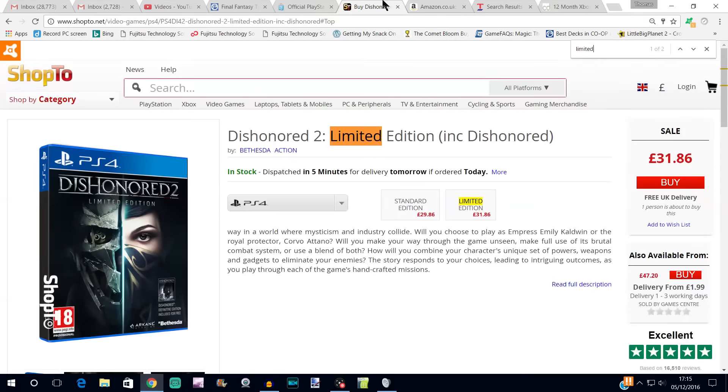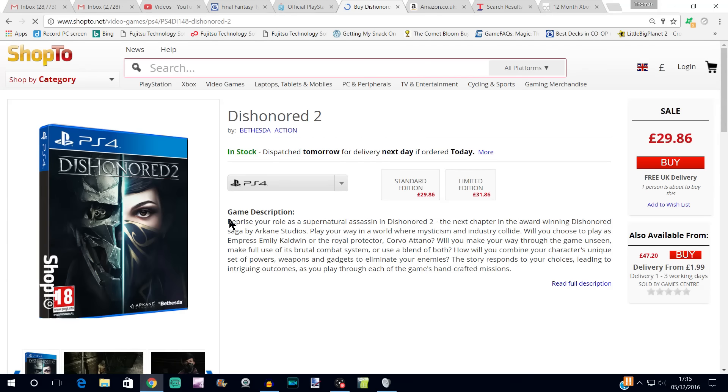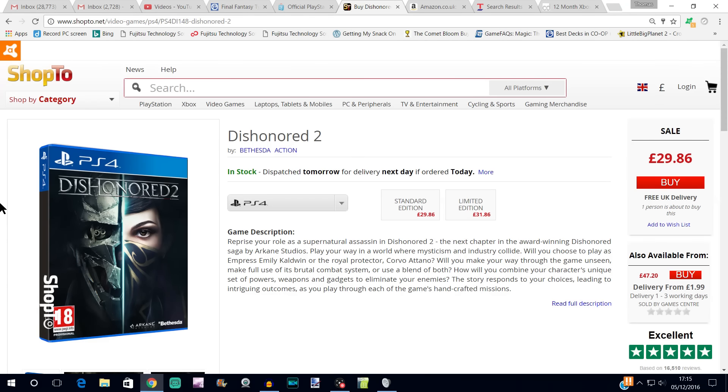The cheapest place that I found was actually shop2.net, which is a very good site with very good customer service. They've got the basic version — I think it's on a mild sale — and they do have it in stock, but the price is £29.86, so it's very slightly cheaper than the PlayStation Store.